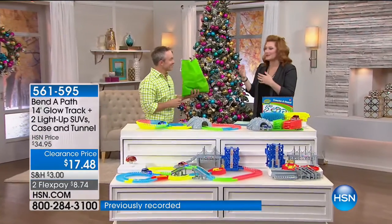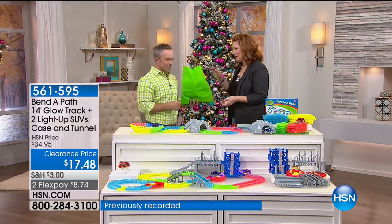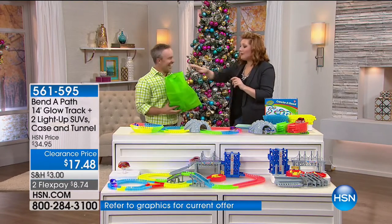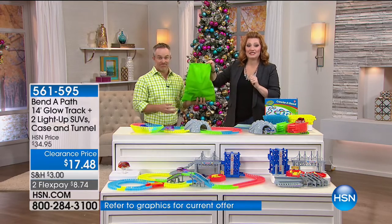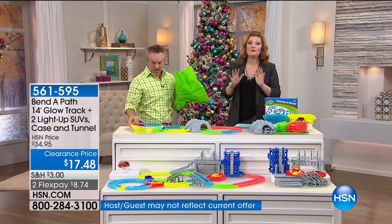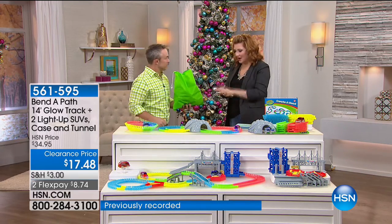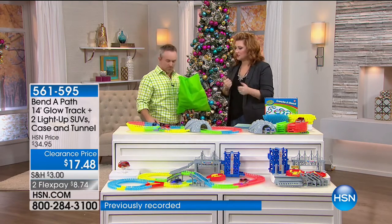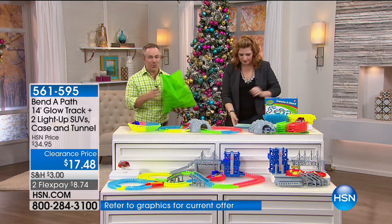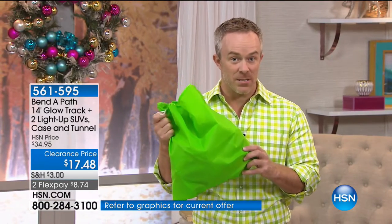Bill Duggan is our product expert. Always great to have you here. This is so easy — everything fits inside this bag. On two flexible payments of $12.48, you are going to have so much fun with your children, getting down on the floor. Hand-eye coordination, unleashing their creativity. It's ages three and up. The batteries are included. So really, it's a great gift for everybody. It glows in the dark. It packs up and stores easy, which is awesome.